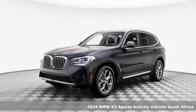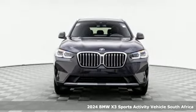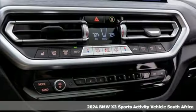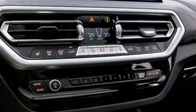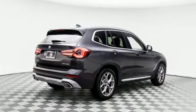Here's a new 2024 BMW X3. Whether your instincts lead you to unpaved roads or just down the to-do list, this X3 delivers on what you need. A great vehicle is comprised of great features like these intercooled turbo inline four-cylinder engine.